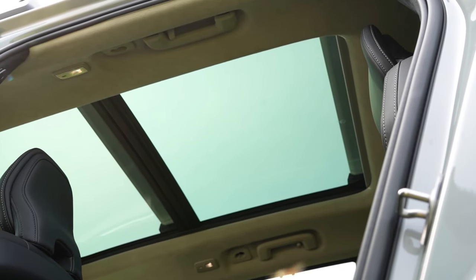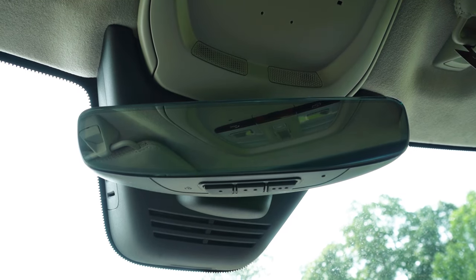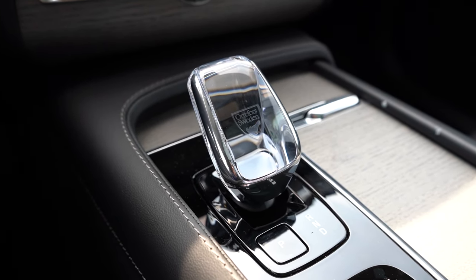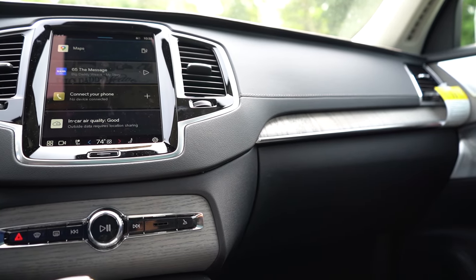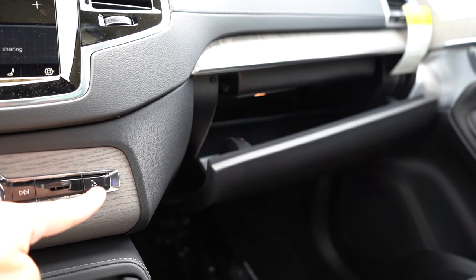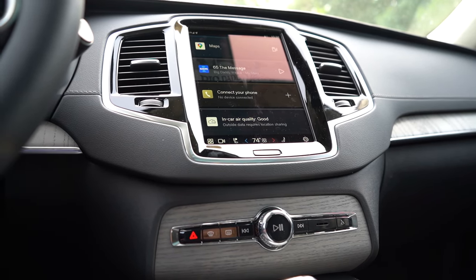A panoramic roof comes standard for all trim levels across the board. Aluminum trim inlays come standard; wood trim inlays are optional — like we have today. There's a frameless rearview mirror with HomeLink controls for up to three different garage doors. With the Ultra trim we have today, there's an Orrefors crystal shifter — so stinking cool, Volvo does an amazing job with that. Another easter egg: the glove box has no handle — there's a button just underneath the infotainment screen that opens it up. Very clean look with very few buttons inside the XC90.